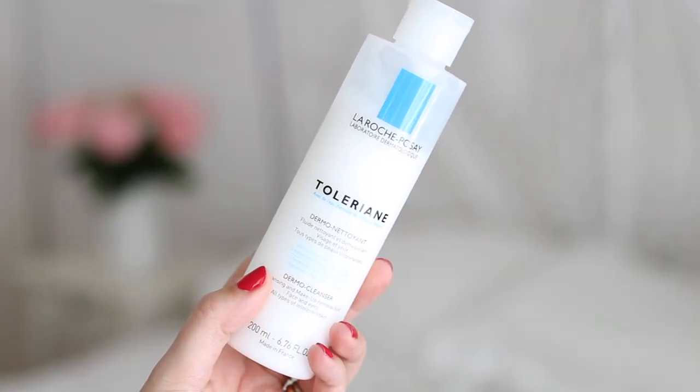Another morning cleanser I bought recently was inspired by Camilla's latest empties video, which you'll have seen last week. This is the La Roche-Posay Toleriane Dermo Cleanser. I expected it to be quite similar to the Avene Gentle Milk Cleanser, but it isn't really. It is in the sense that it's a very gentle white lotion cream cleanser, but the textures are quite different. The Avene is a very thin lotion, whereas the La Roche-Posay cleanser is a lot thicker and feels more emollient.